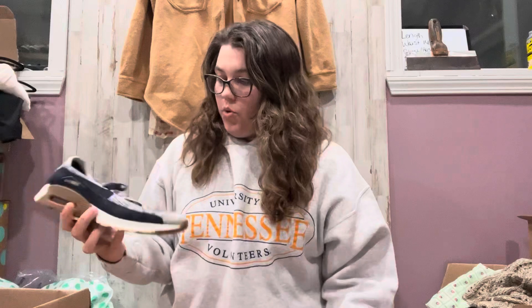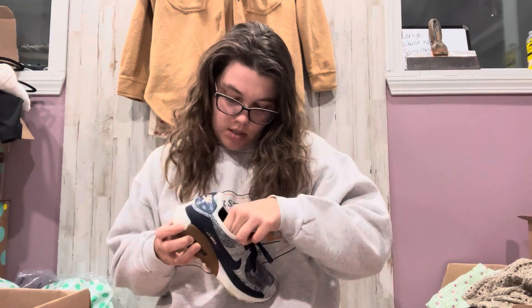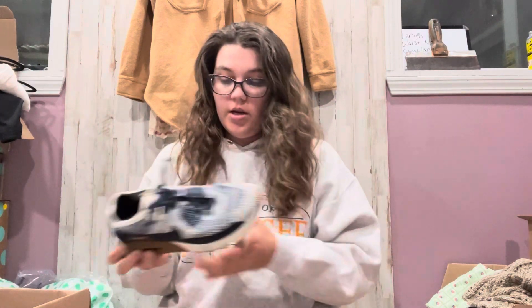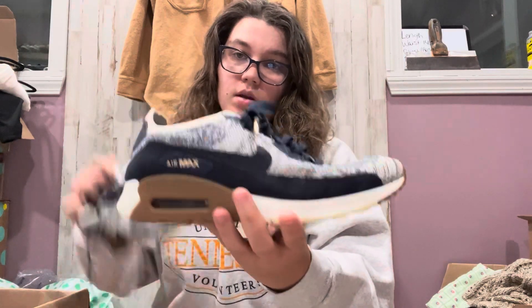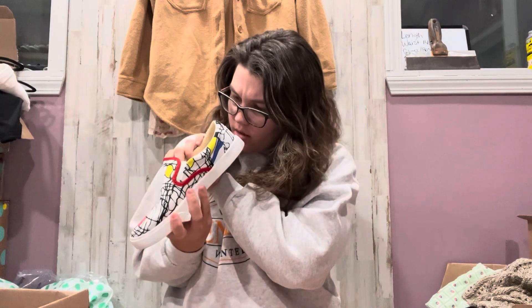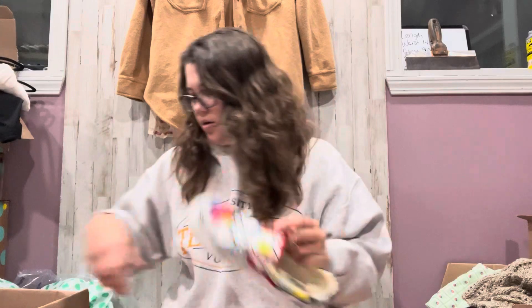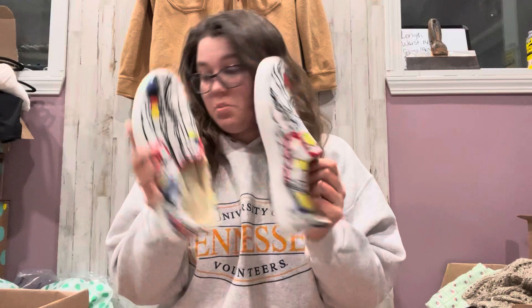We got some more Nike Air. Here's the tag — these are older, from 2016, and they're eight and a half. Those are kind of small to be an eight and a half, but. We got another pair — Bucket Feet. They're size eight and a half wide. They're just like an abstract print, kind of look like a band slip-on.